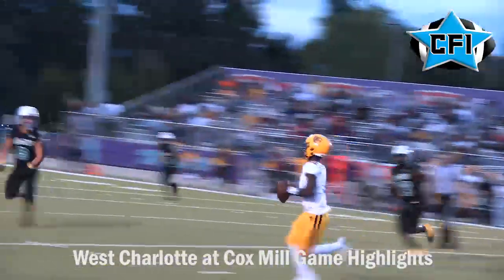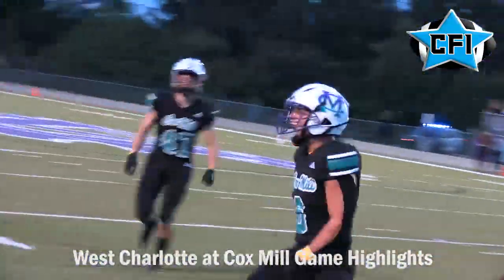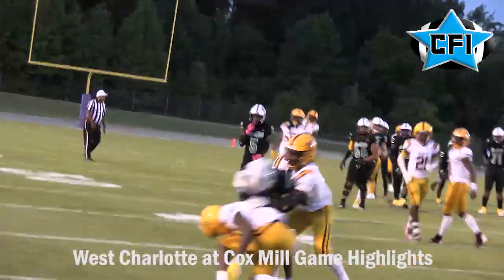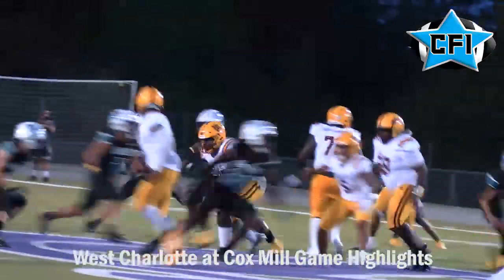West Charlotte is rolling on offense but they get stripped up, and Cox Mill linebacker Dominic Schwinn comes up with a big sack, trying to fire his team up. That results in a nice play as Stewart finds Jordan Cleaves with a nice catch, but it doesn't lead anywhere.